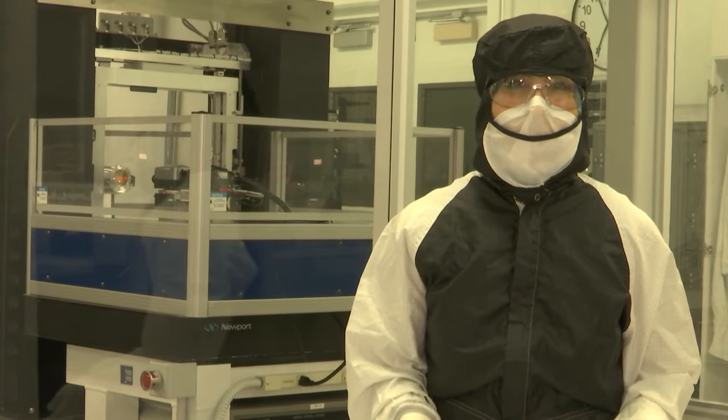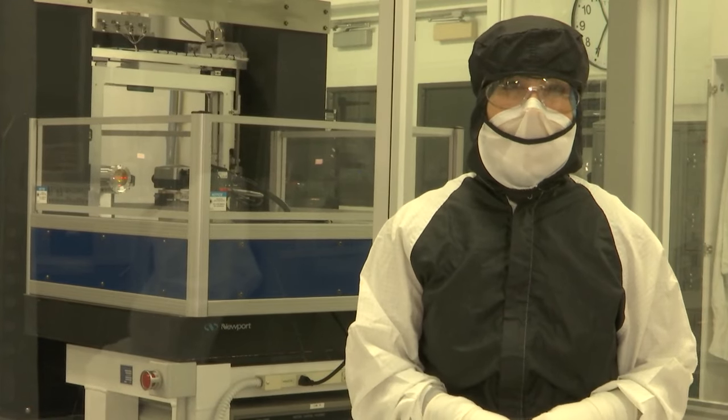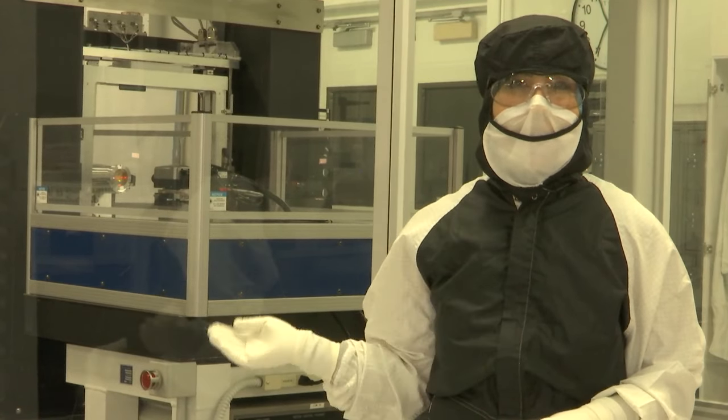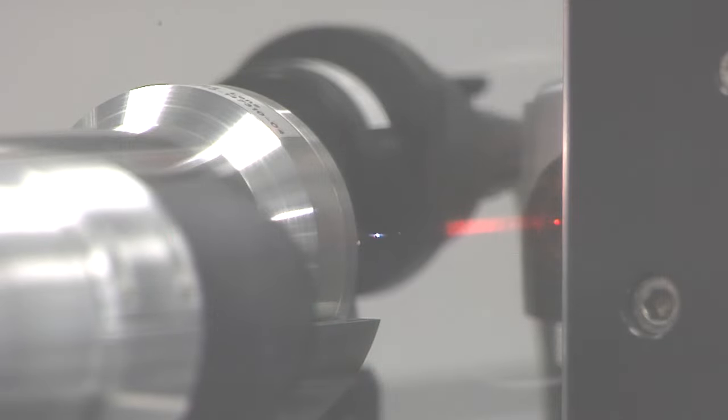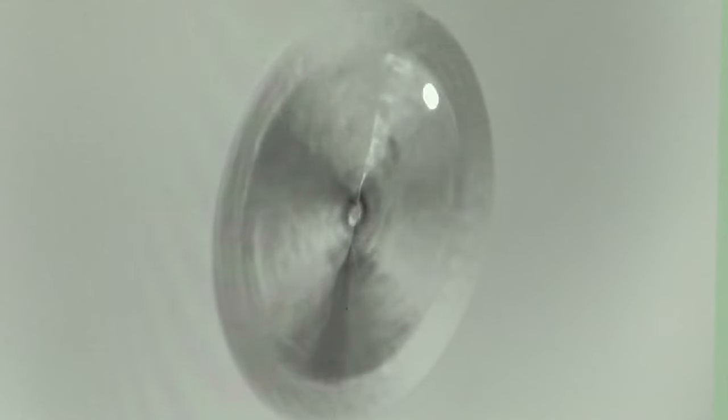Once they have a full map of the damage sites that need to be repaired, the optic then goes to the mitigation facility. The damage looks like little fractures you might get in your windshield, very jagged rough fractures, and we use a CO2 laser to go around that damage, remove it, and you end up with a very smooth cone where the damage was before.